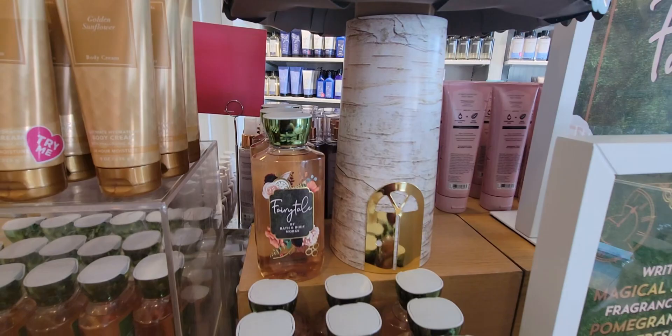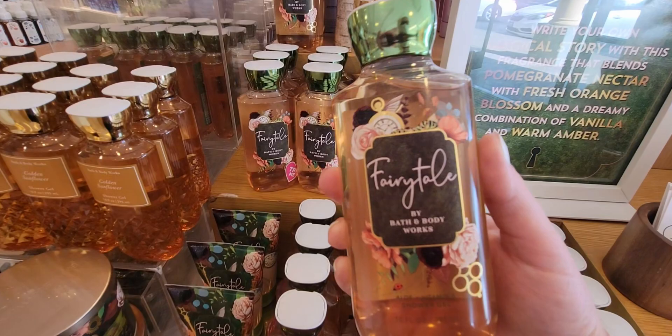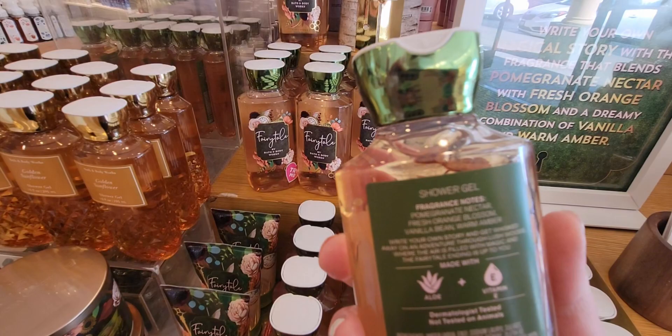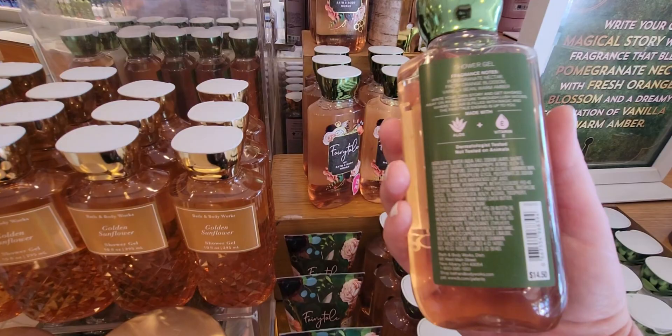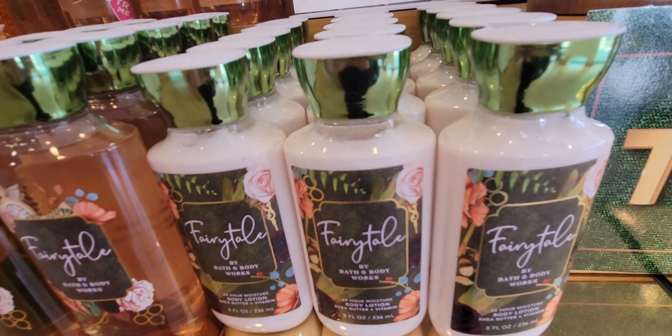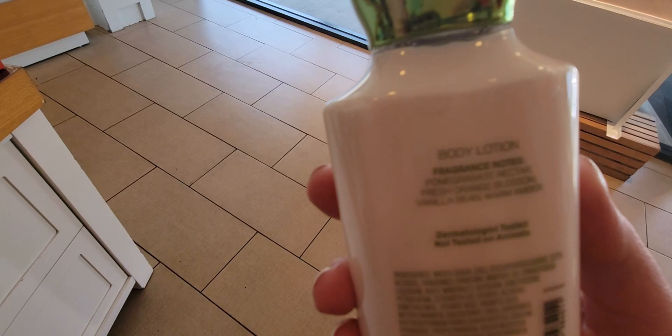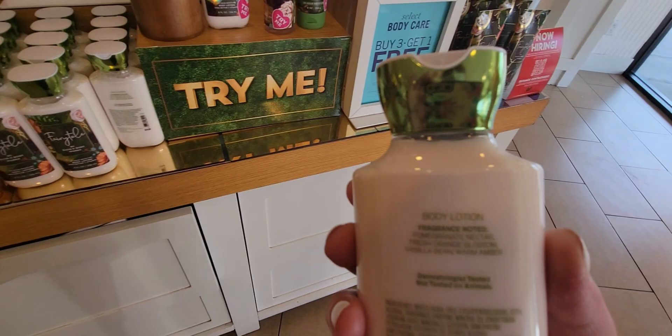There's a little treehouse display moving around — so sweet with the little golden door. I love this. Here is the shower gel — the lid is this green lid; they did something extra with the packaging there. Same key notes: pomegranate nectar, fresh orange blossom, vanilla bean, and warm amber. $14.50 for that. There's new product on the other side of this table — this store had so many new items today. And here's your body lotion with little nods to Alice in Wonderland — green lid again.